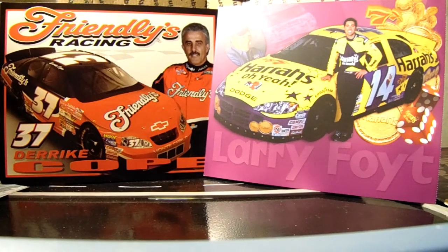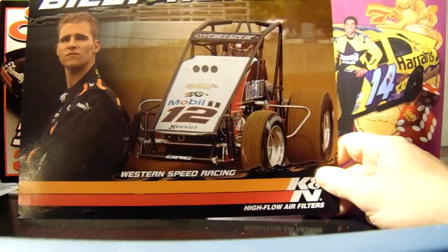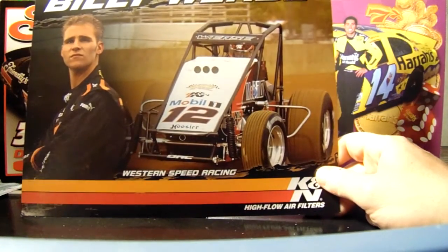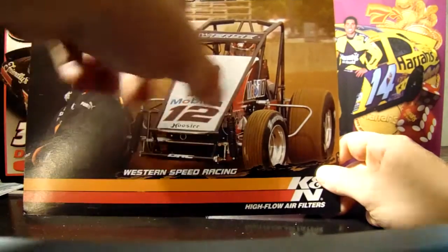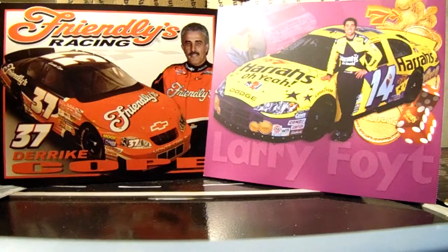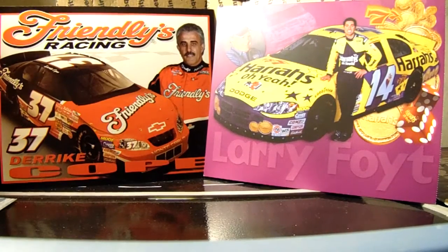This next guy I actually thought would be something because he was under a Penske R&D deal — this is Billy Weise. When I played with my cars on the floor, I was actually imagining him in a Penske car, but that didn't turn out. Look at the Penske affiliation on there. I always keep that because I was always high on him, but he didn't turn out, and that was kind of disappointing — but I'm used to disappointment.